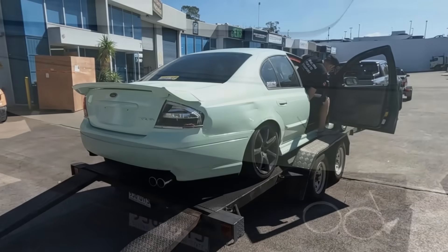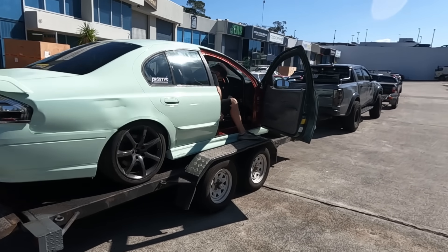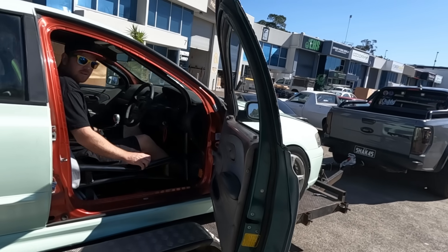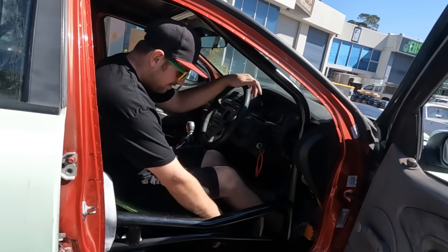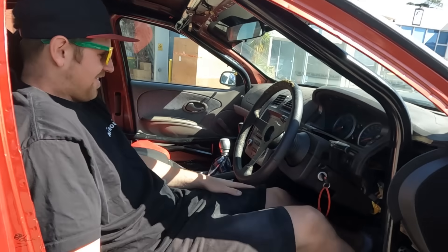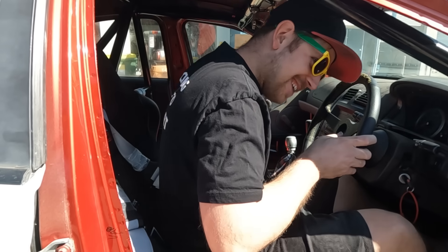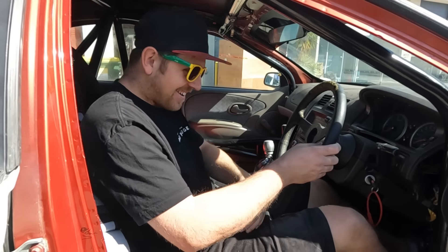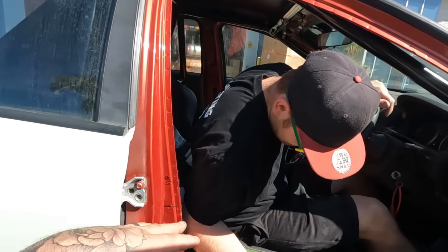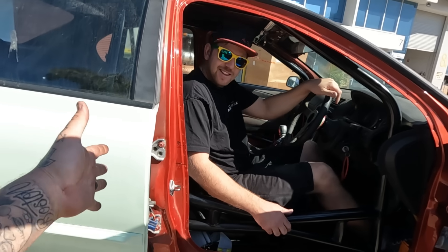Ever got into a Falcon with a big roll cage? No — slidey seat. You've still got to squeeze in. The seat is slidable, but you have to loosen the bolts and it's only got about two inches of movement. Right now it's as far back as I can go because I've still got some booty — once I lose a bit more of that, it'll slide forward.